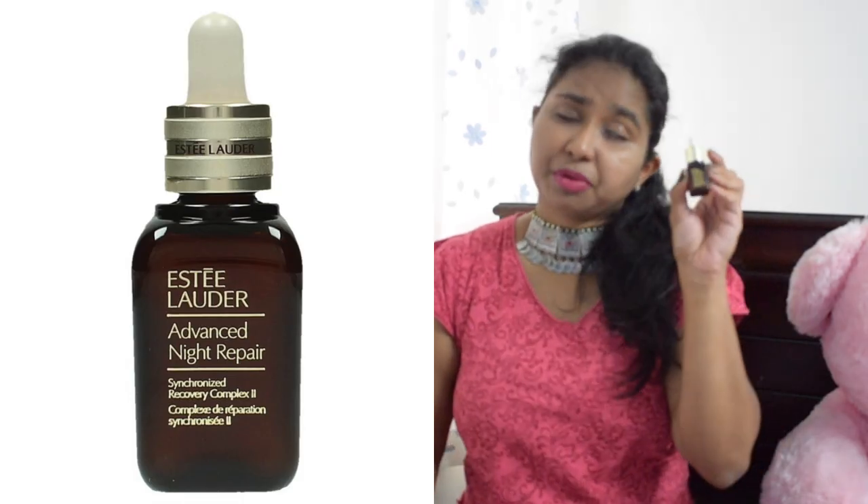The last skincare product is the Estee Lauder Advanced Night Repair Serum. This is a well-raved product, so I tried the smallest version — 7ml for 990 rupees. It's a nice serum and does its job, but the full-size is 3,600 rupees and I didn't see enough change in my skin to justify that price. Other serums work better for me at that price range, so I won't be buying the bigger version — not because it's bad, but it's not worth it for me.